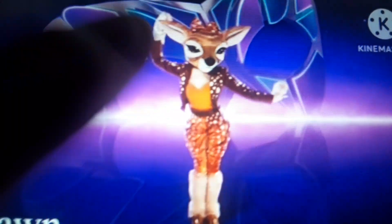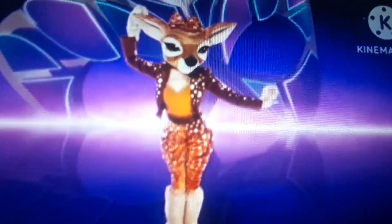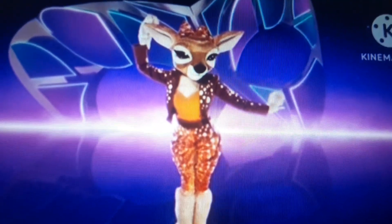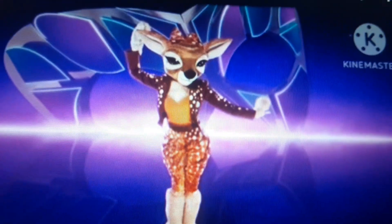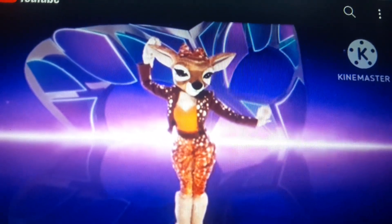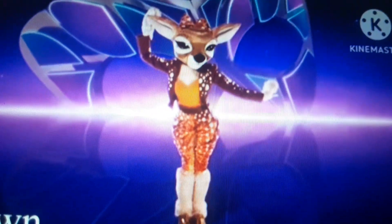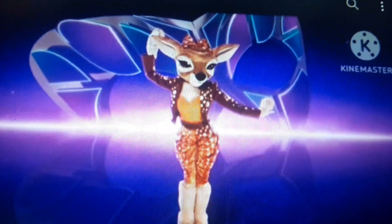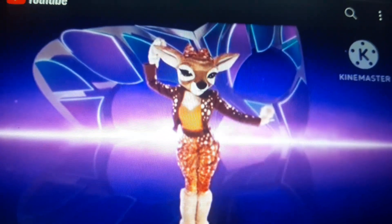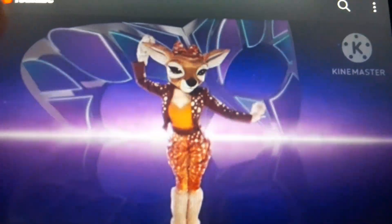We have probably the cutest costume this season. Here is Fawn. If you don't know, a fawn is a baby deer. And look at her — it looks so cute. But why do I feel like this is a cross-dressing? Cross-dressings have happened in the past, so I won't be surprised if it happens again this season. This costume gets a 7.2 out of 10 from me.